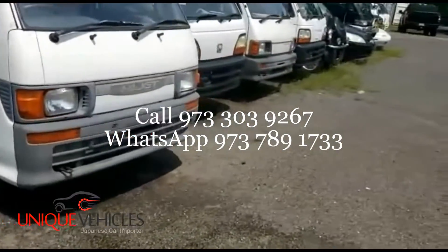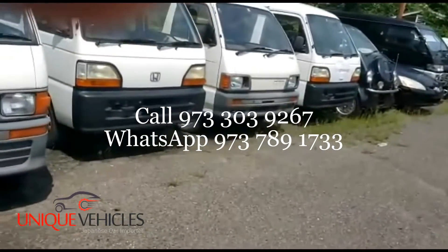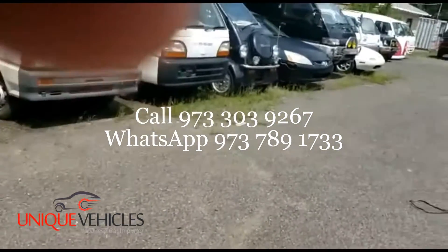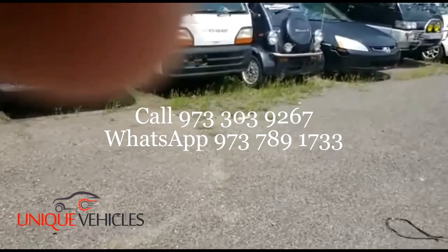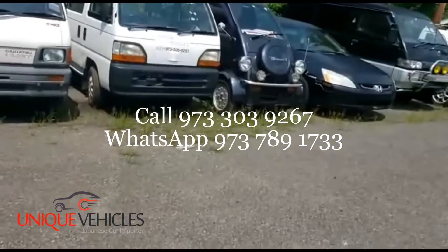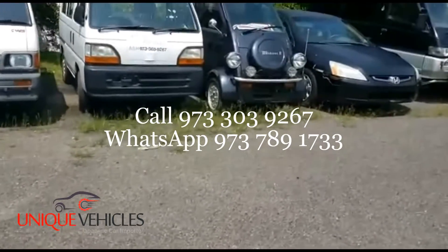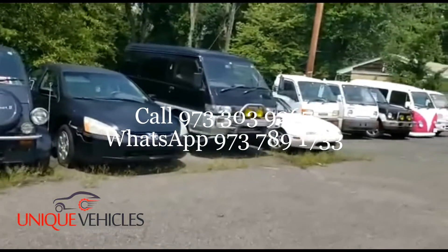We have a container coming in the next month or so. A Toyota Chaser is coming in next month, and we may have a number of dump trucks coming in within a month and a half. Beyond that container, we have about 10 to 15 cars ready to go in Japan — we're just waiting for confirmation on shipment.